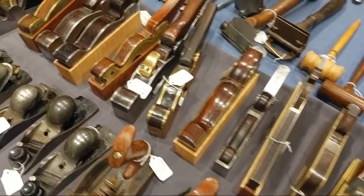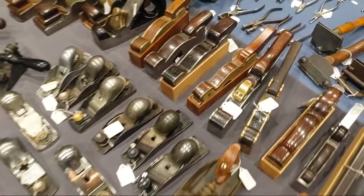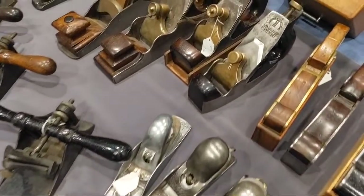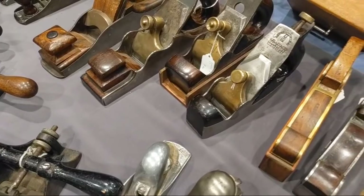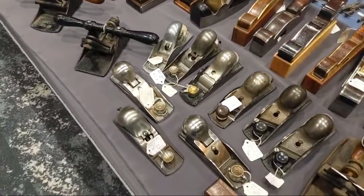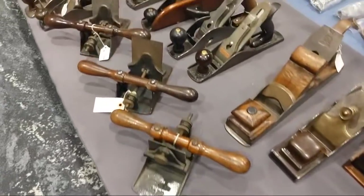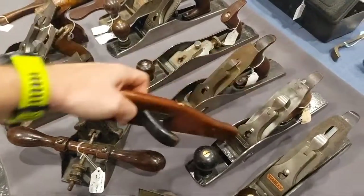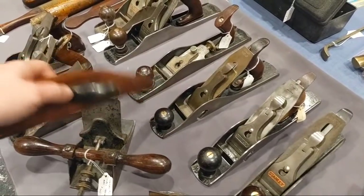Those infill shoulder planes are worth more than a lot of things I own. Is that a Norris? No, that one's not a Norris. Infill smoothers. Block planes, cabinet scrapers. Oh, this one's interesting — this is a rabbit plane, a jackrabbit, number 10. I saw this and thought it'd be a great shooting board plane, but with the rabbited side it would not work. So someone made this little thing that locks onto the side so they could hold it differently.